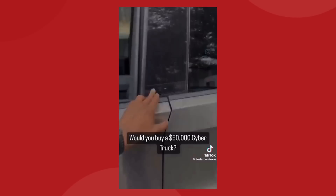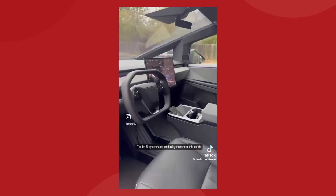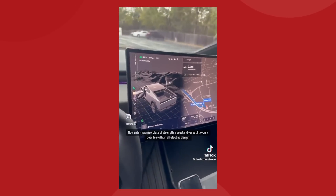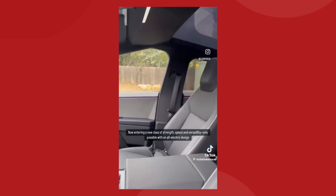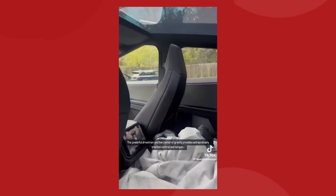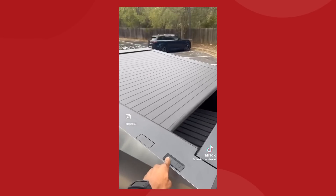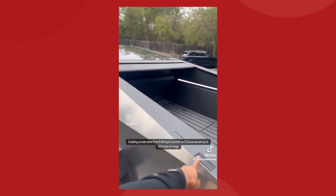On November 15th, a video detailing the interior of the Cybertruck was posted on TikTok, and it's very clear that Tesla did not want it out in public. It's been reported that people who had invitations to the Cybertruck delivery event have had those invitations revoked after sharing the post. It's still unclear exactly who shot this film, but if they are Tesla employees, it's safe to say they won't be for much longer.